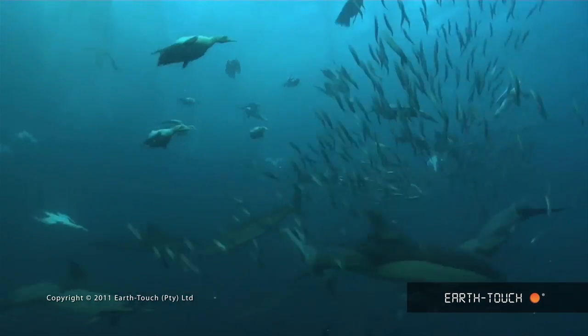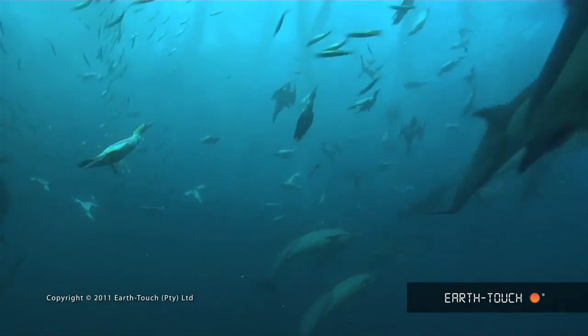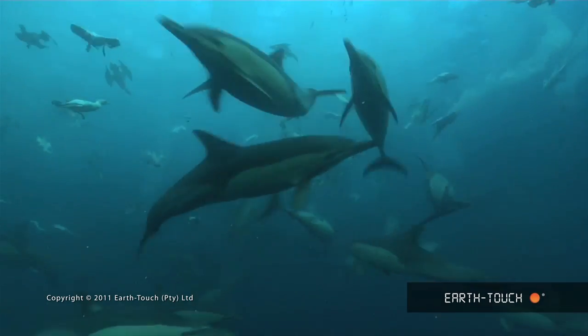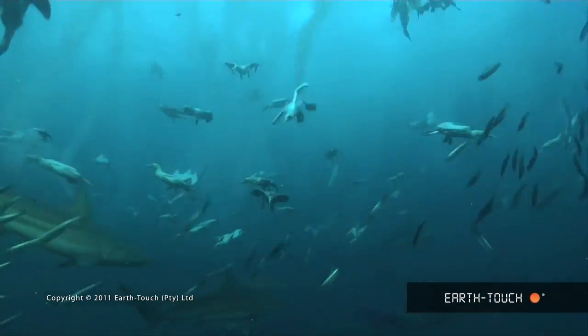This is exactly the sort of action that we're anticipating now at this time of year. And what we should get in the next few days are bigger shoals of bait fish — potentially fewer predators, but a lot more sardines.